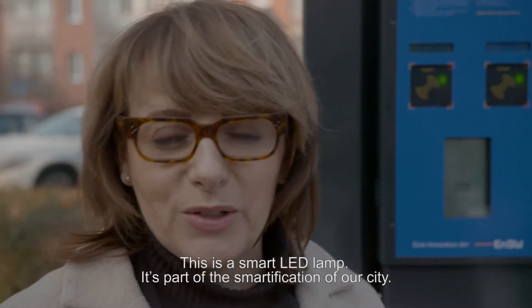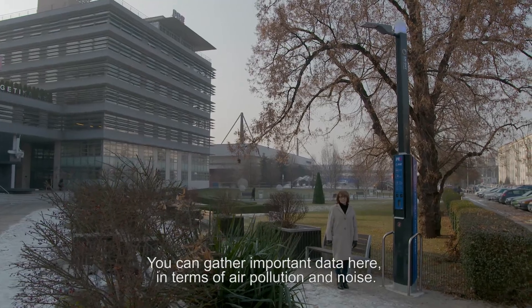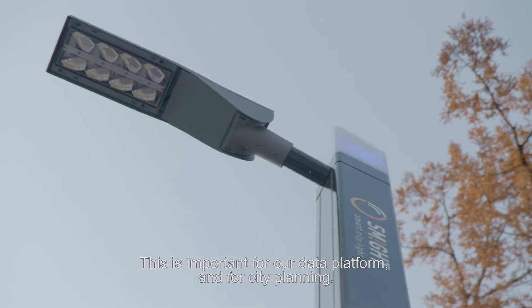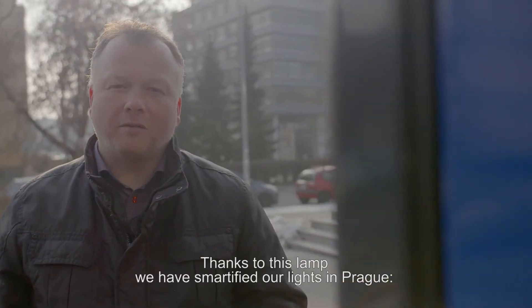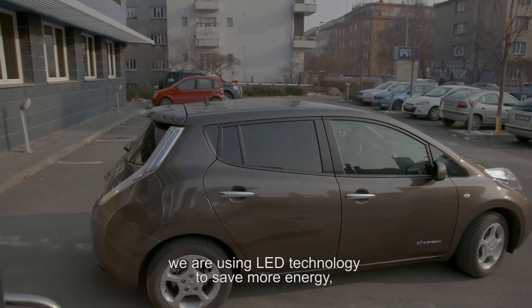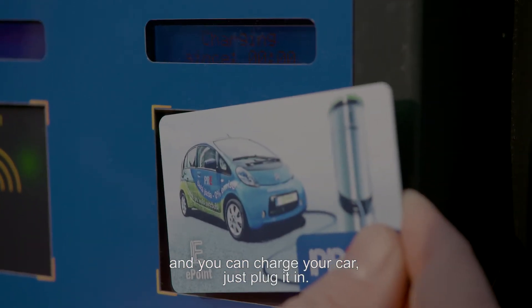This is a smart LED lab. It's part of the smartification of our city. You can gather important data in terms of air pollution and noise. This is important for our data platform and for city planning. Thanks to this lamp, we have smartified our lights in Prague. We are using LED technology to save more energy, and you can also charge your car just by plugging in.